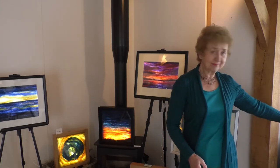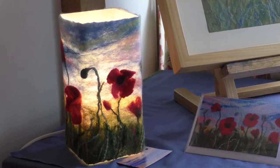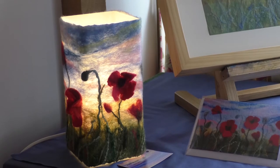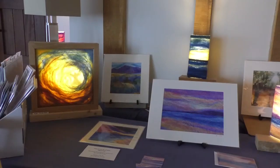This year I've made some lamps which I think are something different, and I've tried to get some 3D effects on this one with poppies.